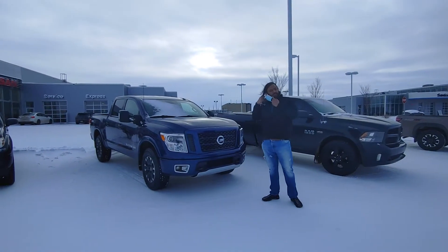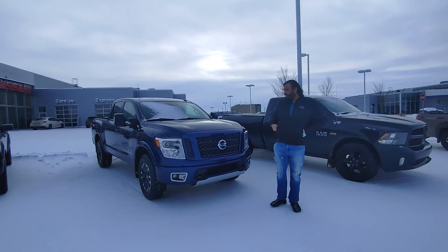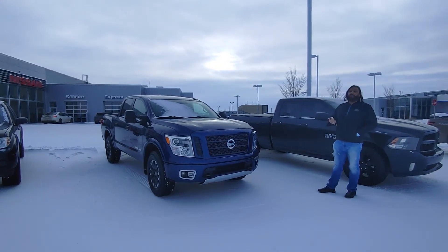Hey there, Bacar here with LA Nissan. Just wanted to step in front of the camera and introduce myself and show you the exact vehicle you are interested in. So here it is, the beautiful 2018 Nissan Titan Cru 4X.